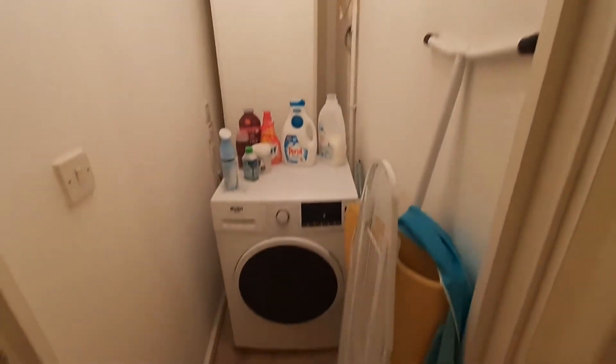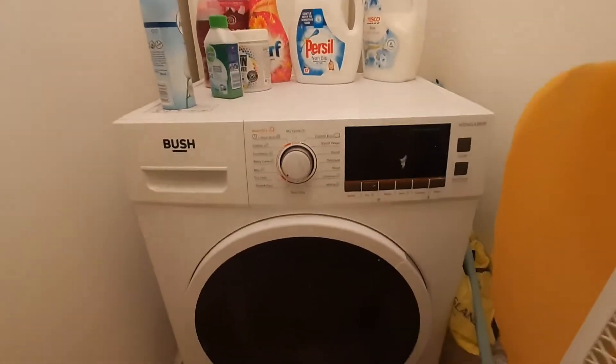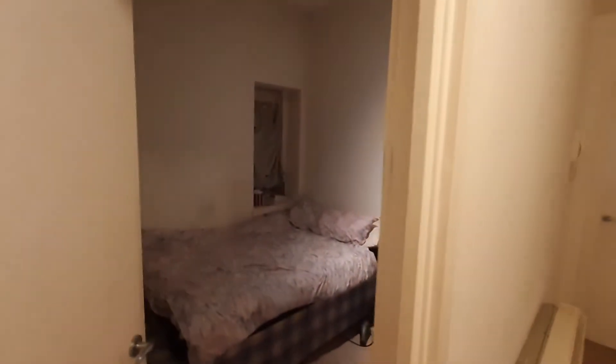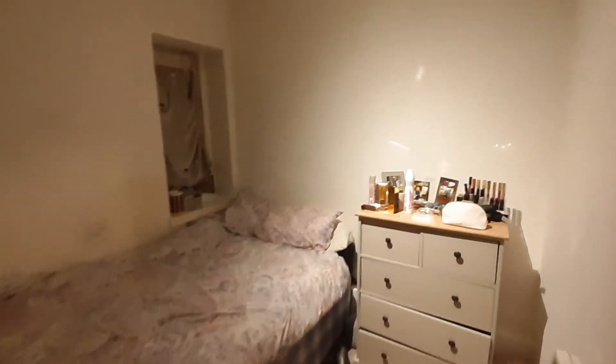You have a separate laundry room which is very comfortable, as you can easily close the door and eliminate the noise coming from it. That's the smaller bedroom, but it still fits a double bed and some storage units.